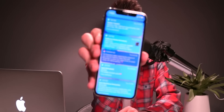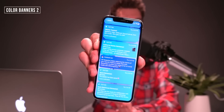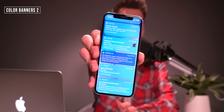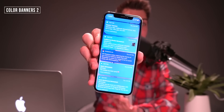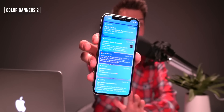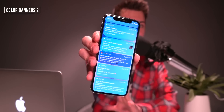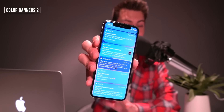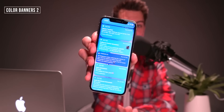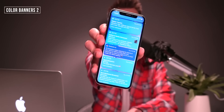Another great one is called Color Banners 2, which basically colorizes all of your notifications based on the app's default color. A lot of my tweets are now blue, and the notification from Pokémon Go is a dark blue. These are dynamically updated — so if I got a notification from YouTube, which is typically red, the notification would be red as well. That looks super sweet, especially with iOS 12 stacked notifications.